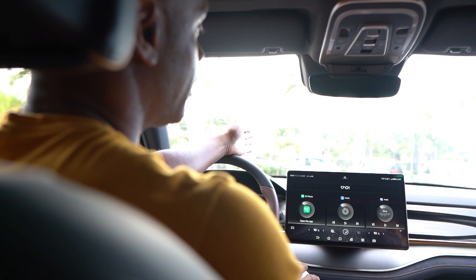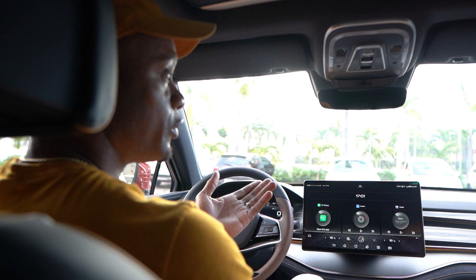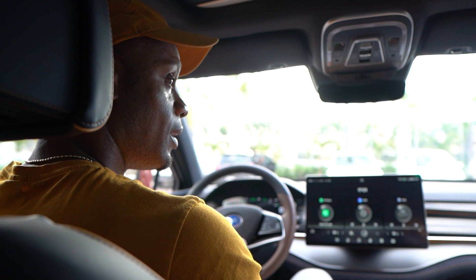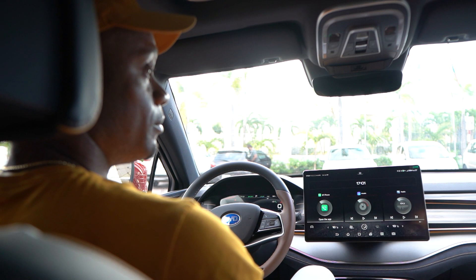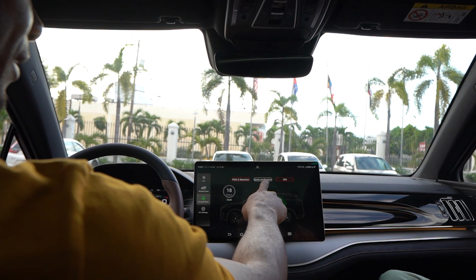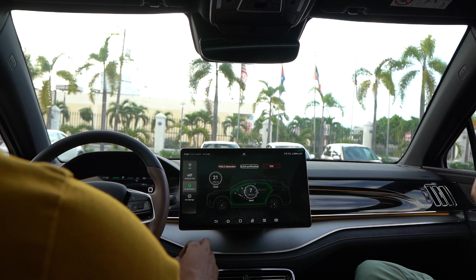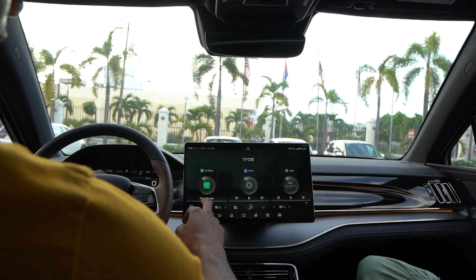In some countries, they give the car a different name for that specific market, because sometimes a name means something negative in that language. So they customize it for each country. I suppose for Jamaica it depends on how big the market and demand is. On another note, if you have allergies or want to get rid of COVID carriers, there's an air purification feature — it purifies the air before you get in the vehicle, so you're not dealing with itchy eyes from pollen.